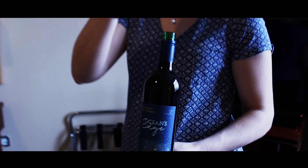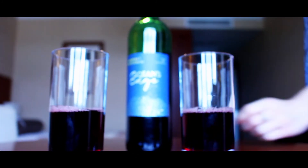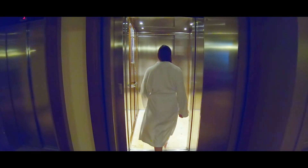What's next, Mike? The spa. Let's do this. Spa time — a success!